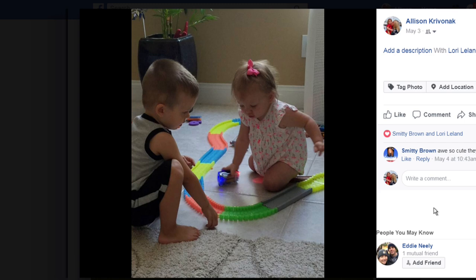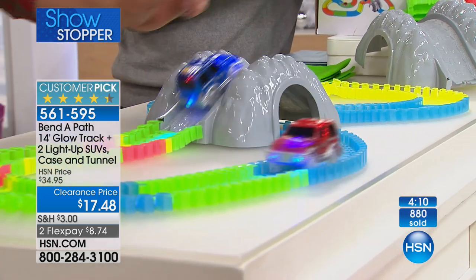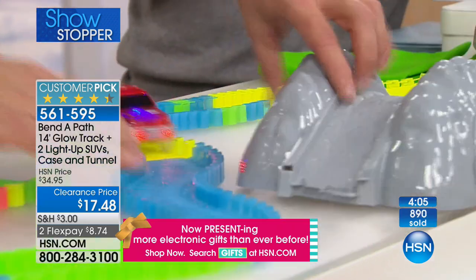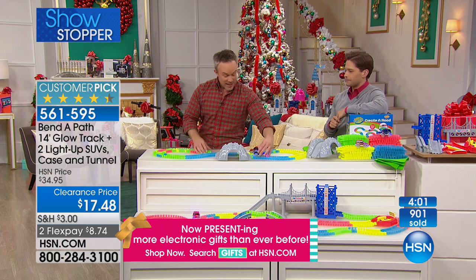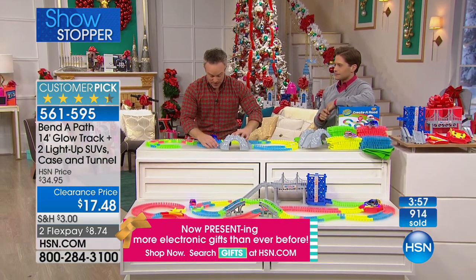Take a look at some of the photos of our family members here at HSN all playing with their Bend-a-Paths. My kids opened a lot of presents from grandma and grandpa on Christmas morning last year — Bend-a-Path is what they played with first. Bend-a-Path is what they played with most. And Bend-a-Path is what lasted year-round. When you think about something that's going to last, Bend-a-Path is that gift.